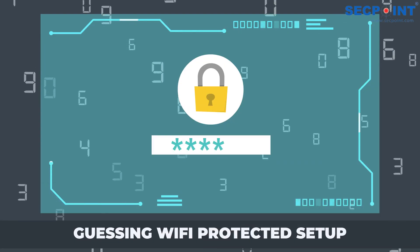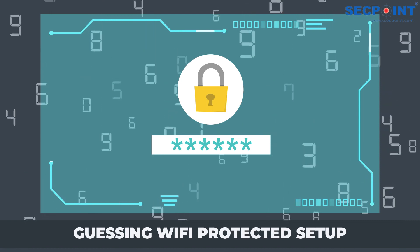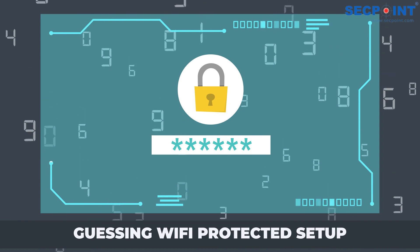Attackers can exploit the Wi-Fi Protected Setup (WPS) feature in popular routers by easily guessing valid WPS pin numbers without requiring login credentials.